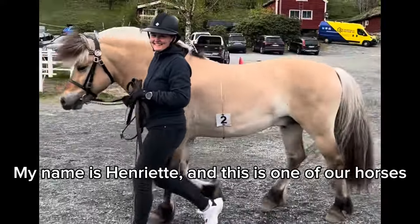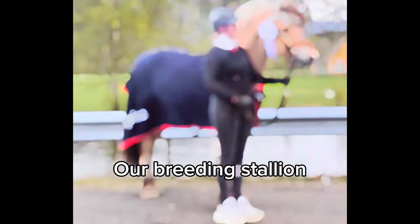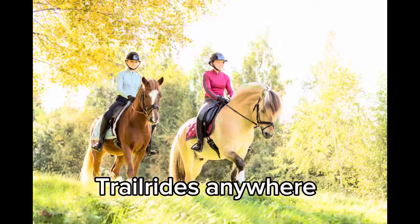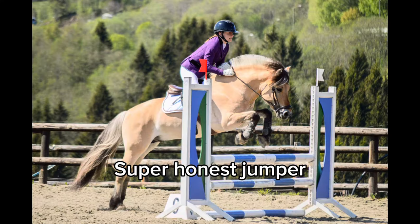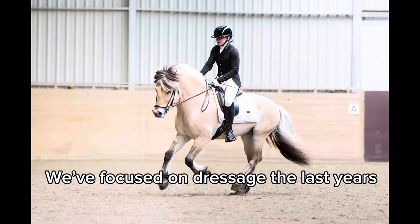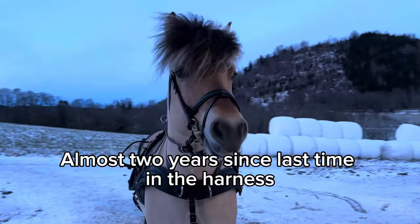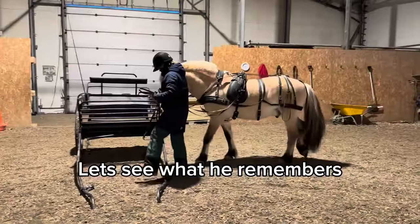Hi, my name is Henriette and this is one of our horses. He's our breeding stallion and he is the kind of horse who does it all. He trail rides anywhere and he's a super harness jumper. We've focused on doing dressage the last couple of years, but today we're going to drive — first in the indoor and then outside in the snow. It's been almost two years since he was last in the harness, so let's see what he remembers.